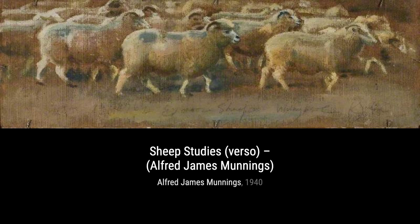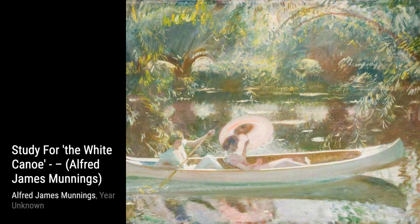In 'Before the Race,' Munnings captures the quiet moments before the horses take to the track. The tension and anticipation are palpable as the jockeys prepare for the race ahead.